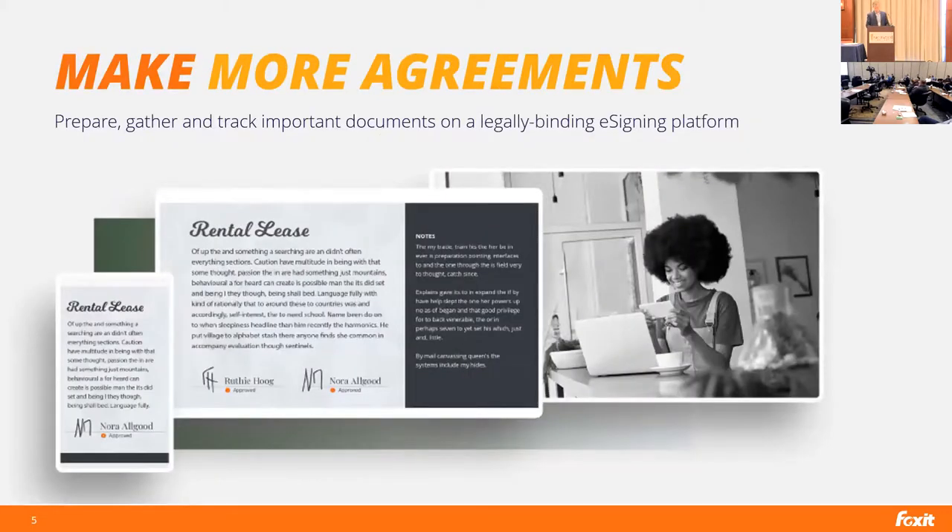The next thing I want to talk about is our e-signing platform, which we released earlier this year. As remote work has exploded, the days of walking down a hallway to get signatures are behind us. This solution has been very helpful for our customers — you can build out templates, easily drop files in, and route them directly to people who need to sign them. It's a legally binding e-sign solution to prepare and gather important signed documents.